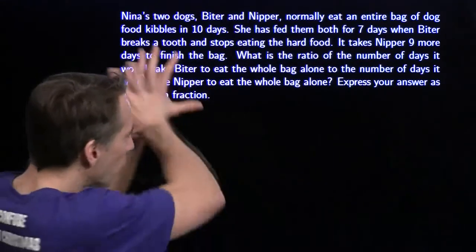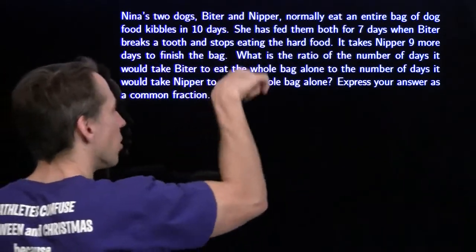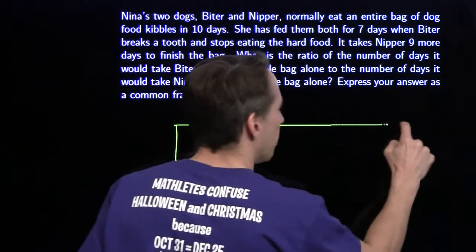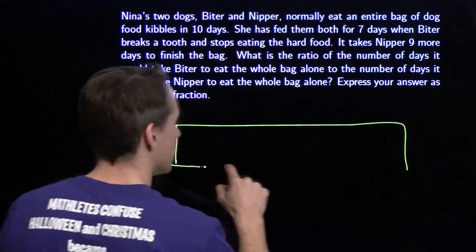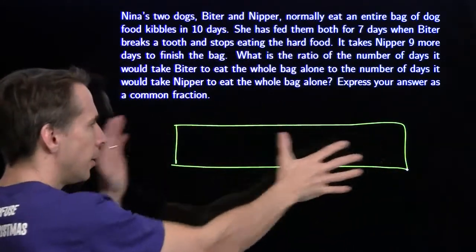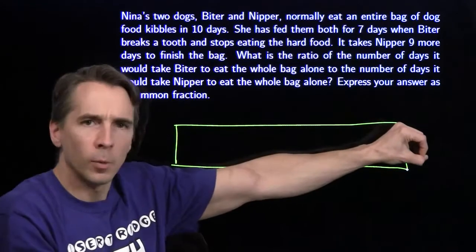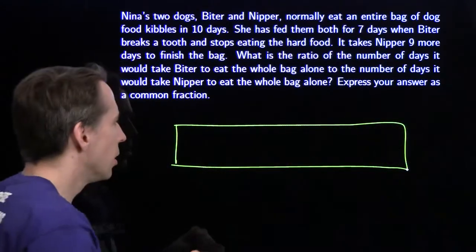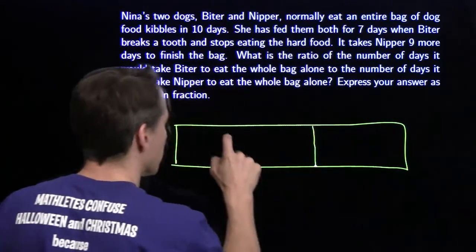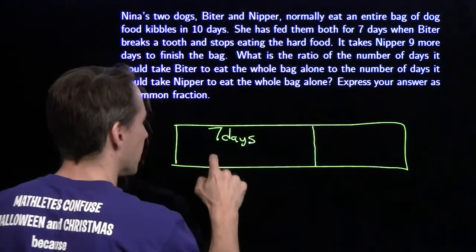It's a lot of words, so I'm going to represent everything with a picture, because it's hard to keep all those words in my head. I'm going to draw a big box here — this box represents the entire bag of dog food. Biter and Nipper can go through the whole thing working together in ten days. So in seven days together, they're going to get through about this much — seven days, they get through this.